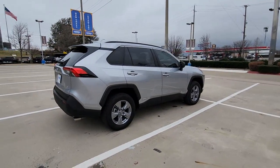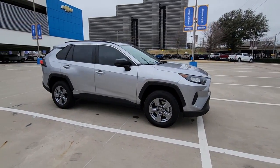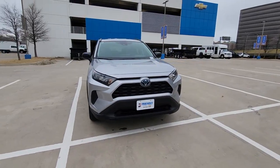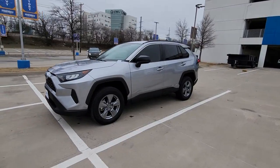This can-do RAV4 puts fun, refined comfort and capability into your daily drive. It delivers a solid, stable ride, spacious and convenient cabin, the latest infotainment and driver assistance tech, agile handling, and chiseled good looks.